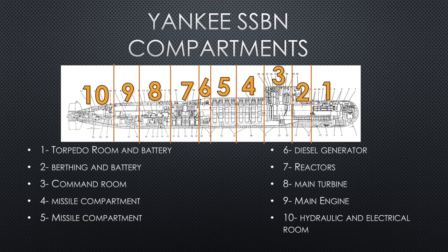The Yankee SSBN has 10 compartments total. Compartment one is the torpedo room and battery well. Compartment two is berthing and battery. The command room is compartment three, including all communication antennas and the sail. Compartments four and five are the missile compartments — these will be changed the most on these submarines across the many different versions of the Yankee. A lot of the other compartments stay relatively uniform.